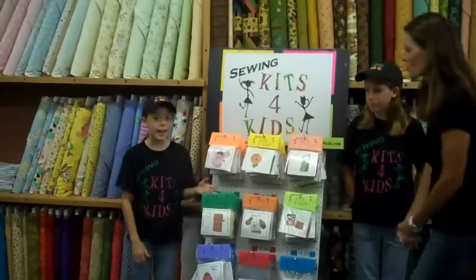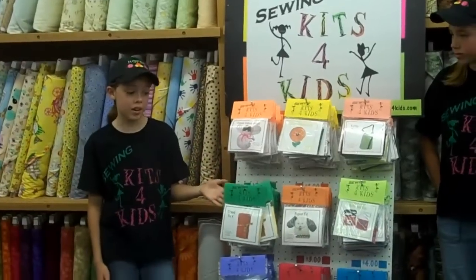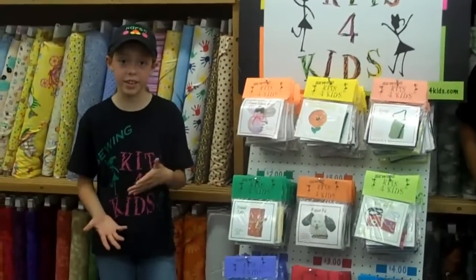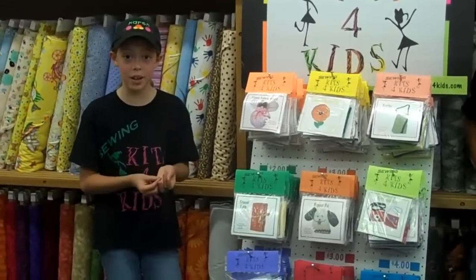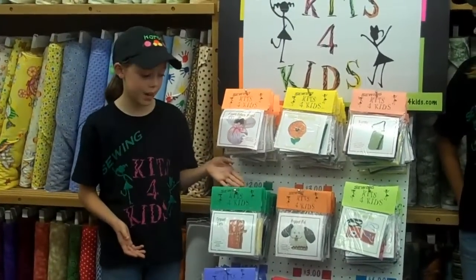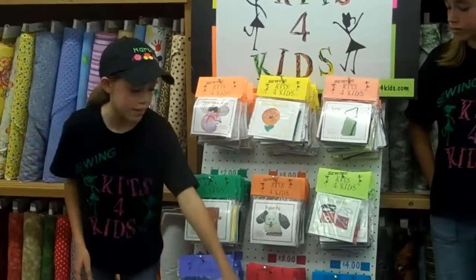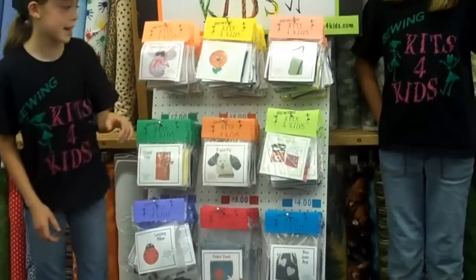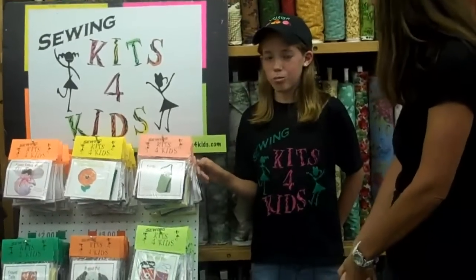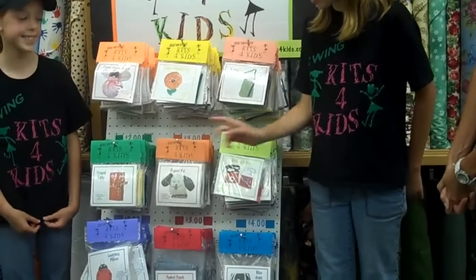Tell me a little bit about the products. We have 12 different products. Some of them are aimed for younger kids who can't use a sharp needle — they're just lacing ones. Other ones use a sharp needle. Some of my favorite ones are the travel tote, the blue jean bag, and the bottle bag. Some of our kits were also designed for boys, like the bottle bag, the travel tote, and the puppet pouch.